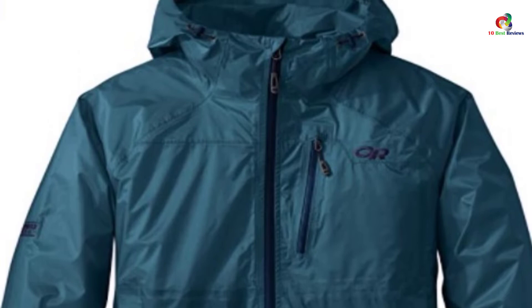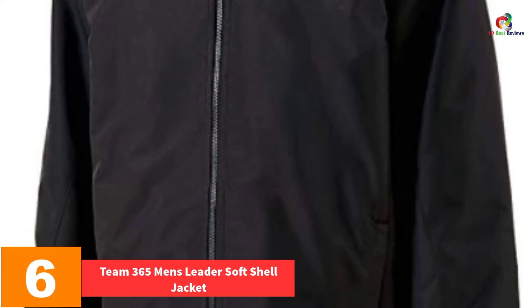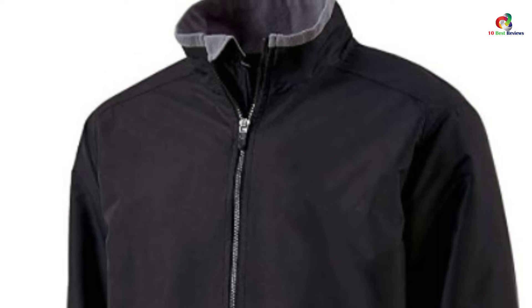At number 6, we have the Team 365 Men's Leader Soft Shell Jacket. It features a three-layer breathable soft shell. The jacket is made to be windproof and waterproof to ensure you get maximum protection. The zippered front welt pockets will store your small items. It also features double needle stitching at cuffs and hem. The open hem features a drop back bottom. Get this wind and water-resistant jacket and enjoy hiking and biking without worrying about unexpected weather.